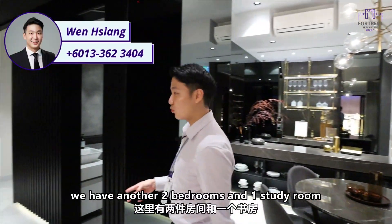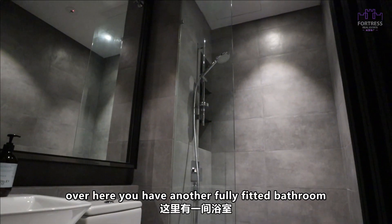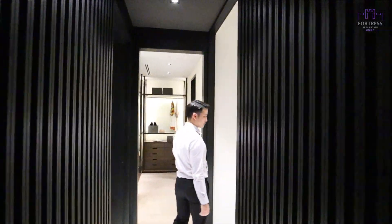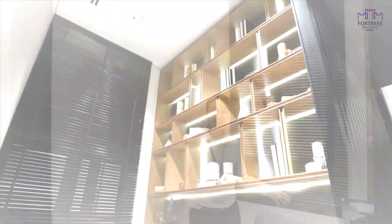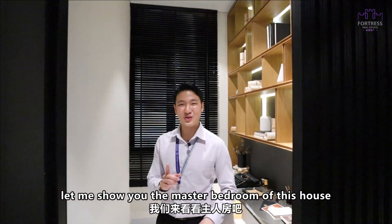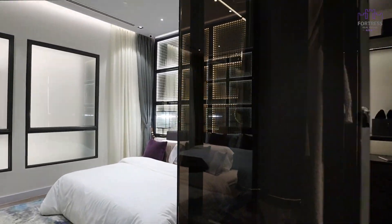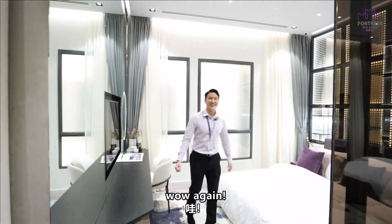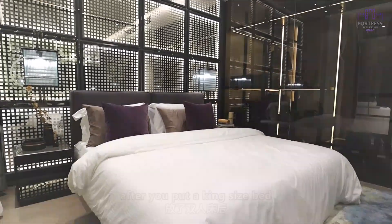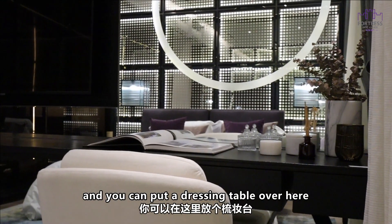Moving on to the right side of the house, we have another two bedrooms and one study room as well. From here you have another fully fitted bathroom. This is a very nice area you can design as your study, so you can work from home. And here is the master bedroom — again, another very spacious bedroom. After you put a king size bed, the walking space is still very generous and you can even put a dressing table.